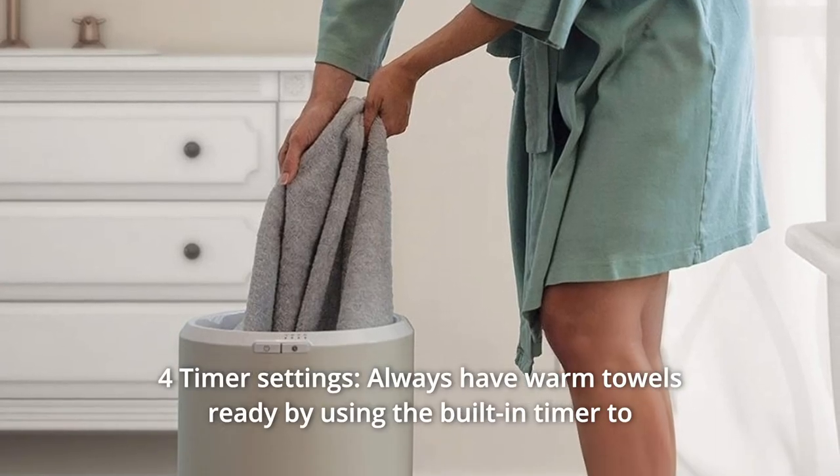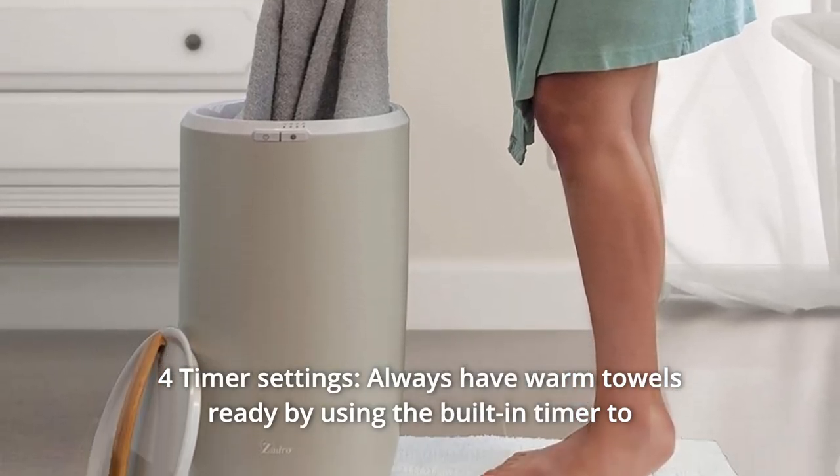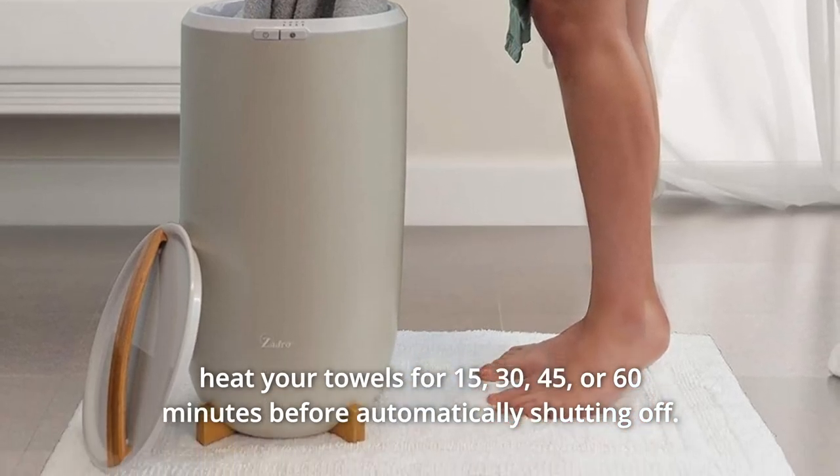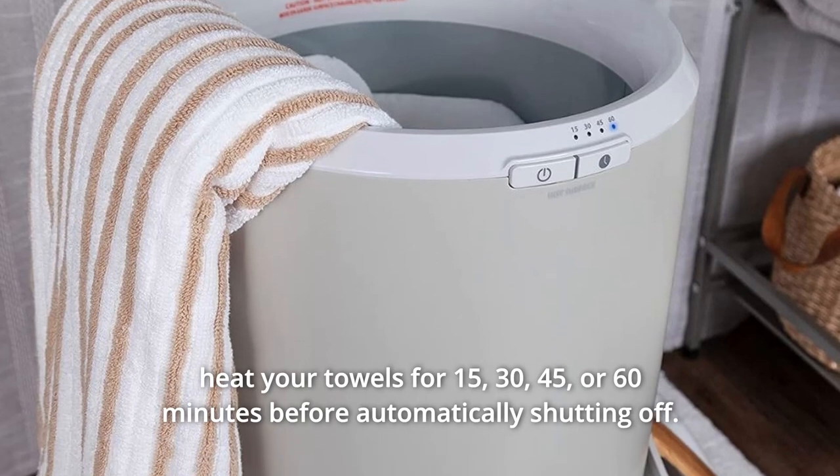Number 2: Four-Timer Settings. Always have warm towels ready by using the built-in timer to heat your towels for 15, 30, 45, or 60 minutes before automatically shutting off.